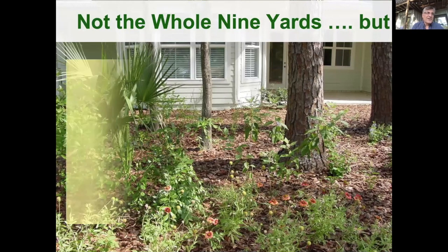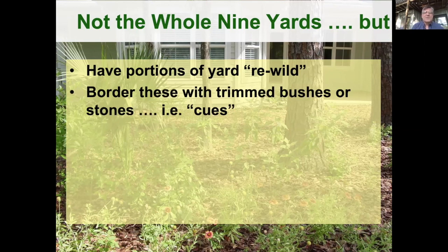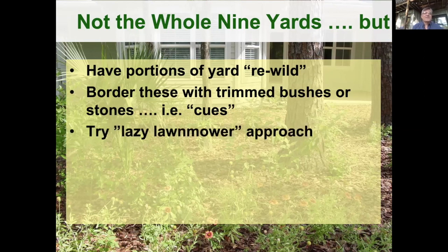So not the whole nine yards — you can imagine on that continuum letting everything go and succession happen, turning the whole yard into a more natural area. But what we've found working with neighborhoods over 20 years is that you can have portions of the yard rewilded, not the whole yard — just a corner of the backyard. You trim and border these with trimmed bushes or stones — some cues that the landscape is being maintained. I also advocate the lazy lawnmower approach: let it get a little tall, let the flowers come out — it really helps pollinators — then mow it down. Instead of mowing every week and a half, do it every three weeks.